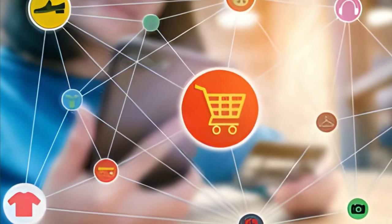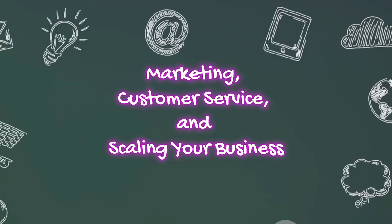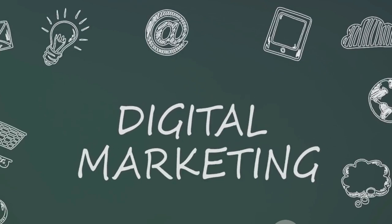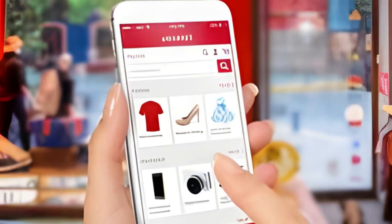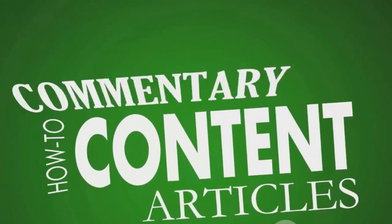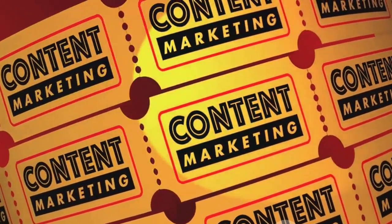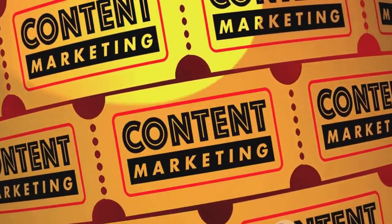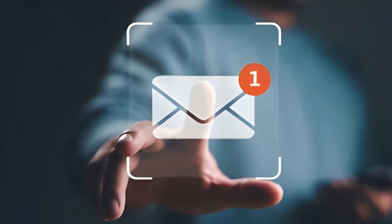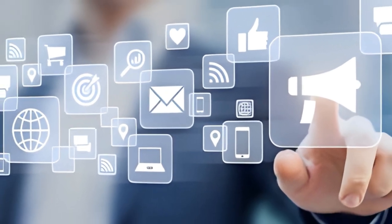Now let's delve into marketing, customer service, and scaling your business. Marketing is the lifeblood of your dropshipping business. A solid marketing strategy comprises several elements. Social media marketing leverages platforms like Facebook, Instagram, and Twitter to reach, engage, and convert your target audience. Content marketing involves creating and sharing valuable content — such as blog posts, how-to guides, or educational videos about your products — to attract and retain customers. Lastly, email campaigns can be effective for nurturing leads and encouraging repeat purchases. But no matter how good your marketing efforts are, they won't amount to much without excellent customer service.